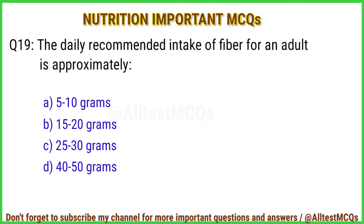Q19. The daily recommended intake of fiber for an adult is approximately? The correct answer is option C: 25 to 30 grams.